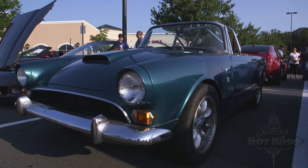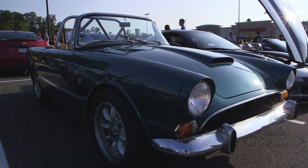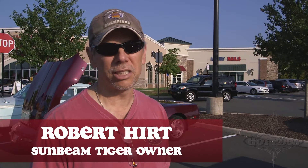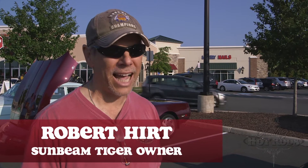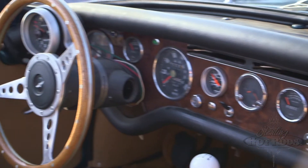They produced a little over two thousand of them. They initially had 260 V8s in them — the 66s and 67s. Late 66s or 67s went to 289s. They got sold to Chrysler in 67, they couldn't fit a 318 in it, and so that's when it stopped production.